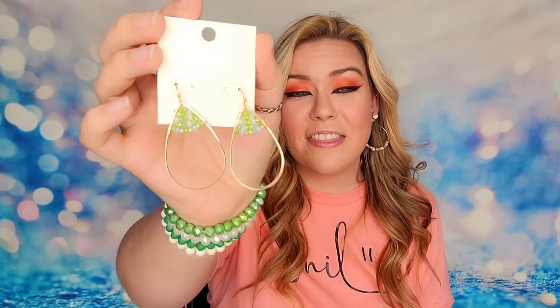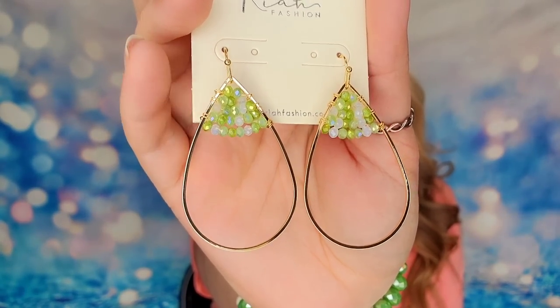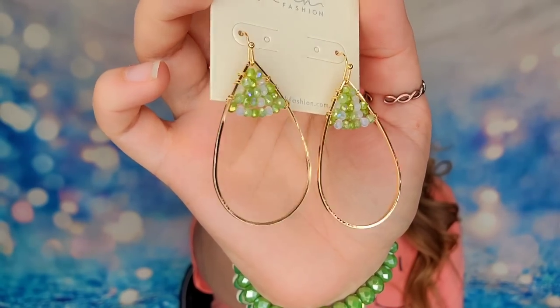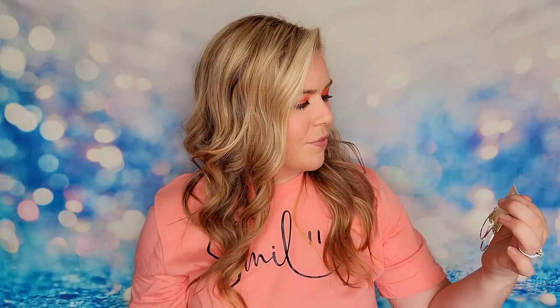There's another set of earrings in here. These actually have green on them so they're going to match the bracelets perfectly. These are going to be wired gold hoops — very lightweight. I love those. I like this one a lot.